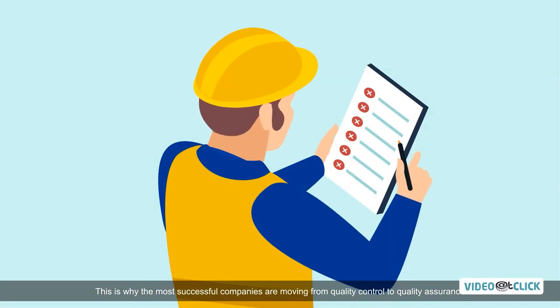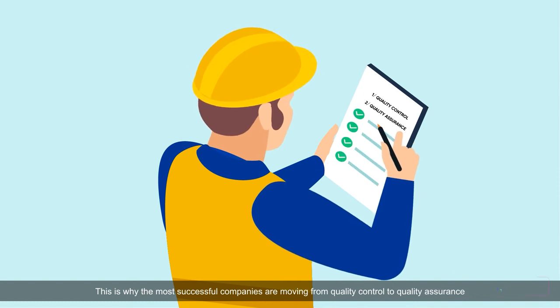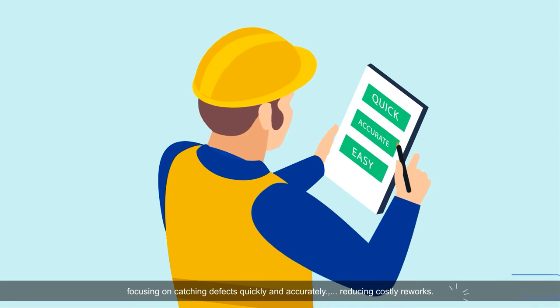This is why the most successful companies are moving from quality control to quality assurance, focusing on catching defects quickly and accurately, reducing costly reworks.